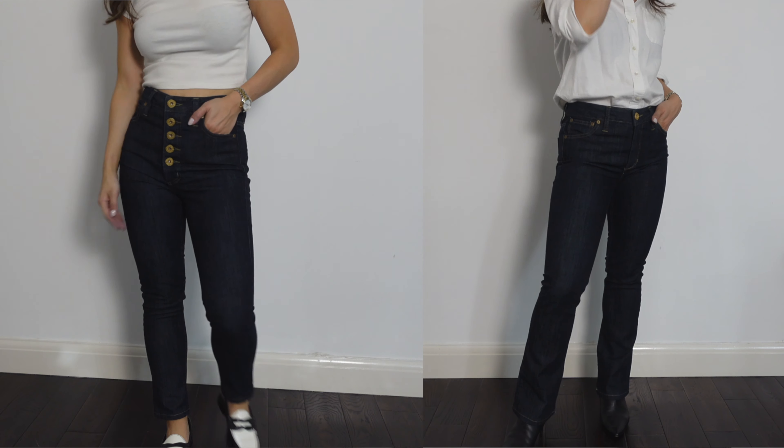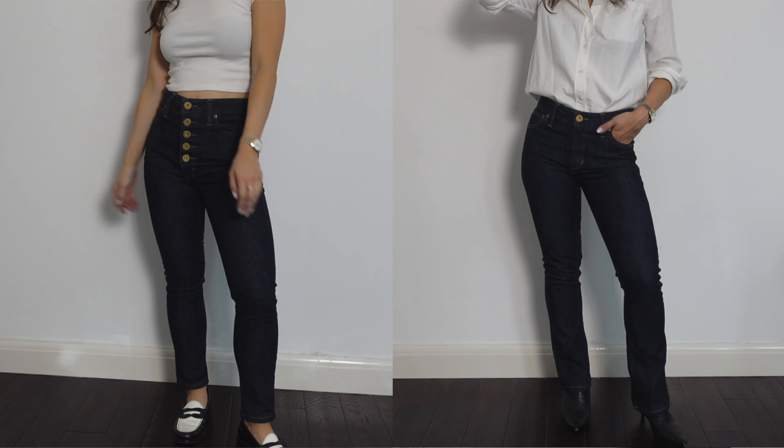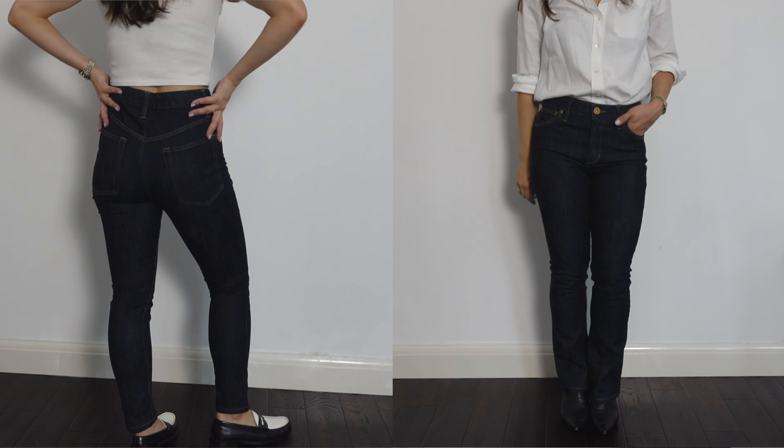I wear denim jeans pretty much all year round — they are somewhat of a uniform piece for me — but when the cooler temperatures start to creep in I do tend to gravitate towards my darker wash denim. I have two pairs from a brand called Furnette to show you, and this part of the video is in collaboration with Furnette. They are a relatively new brand based in the US, designed in Chicago and made in California. They have small limited releases and currently three styles: a low rise, a mid-rise, and a high rise.